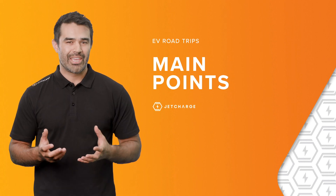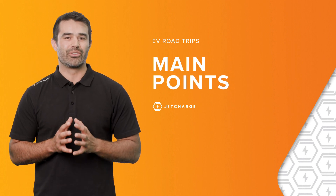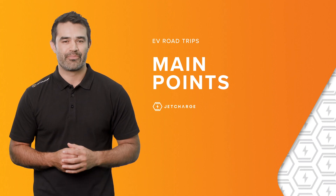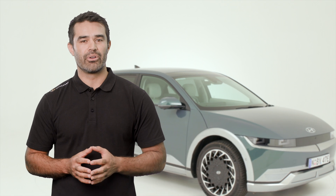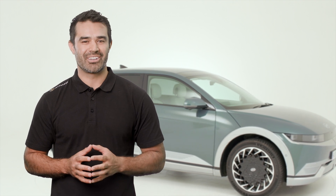Before wrapping up, here are the main points to take away to make sure your next EV road trip is fun and hassle-free: plan your trip and understand your charging options and when best to take your longer stops to maximise your charging; make sure you pack your charger cord just in case you need it; and once you know where you might charge your EV, make sure you have the correct payment system ready to go. If you would like any further information, please get in touch or visit us at jetcharge.com.au and remember to use the discount code in the video notes to receive a discount on your next purchase. We look forward to creating an electric future together.